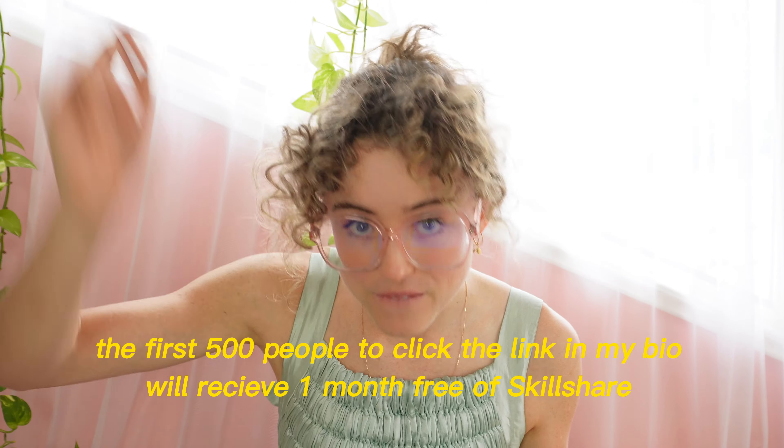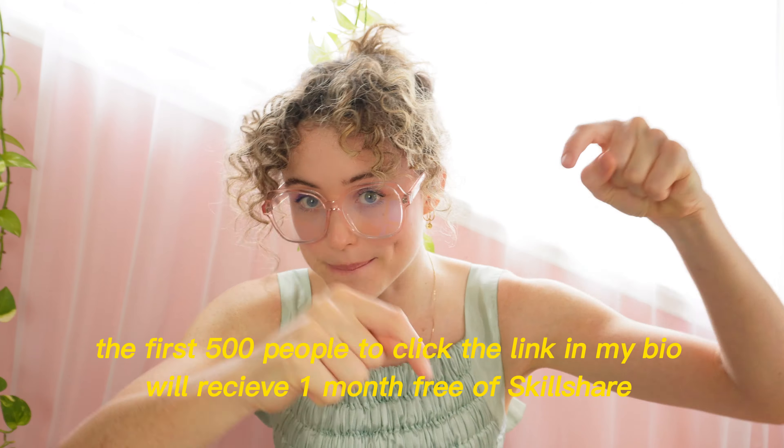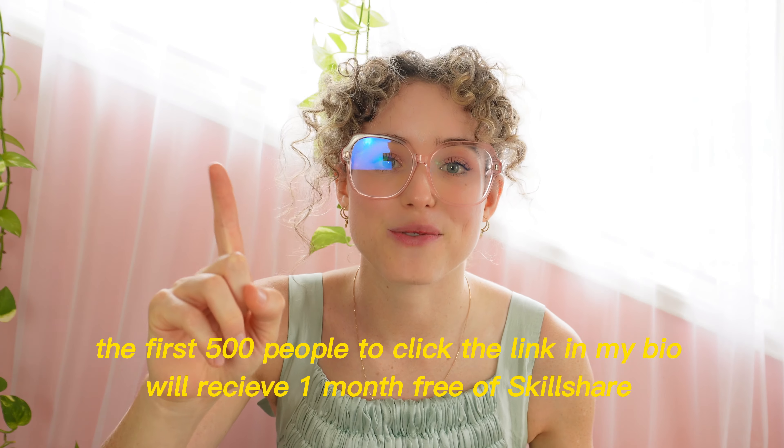Skillshare is truly my favorite place to go when I need to learn and upskill, and that's why I'm really excited that Skillshare have a great deal for you. The first 500 people to click the link in my bio will receive one month free of Skillshare — so get on that, click the link and get started on a learning pathway that inspires you. Thank you again Skillshare for sponsoring this video and let's get into making this super cute vintage blouse.